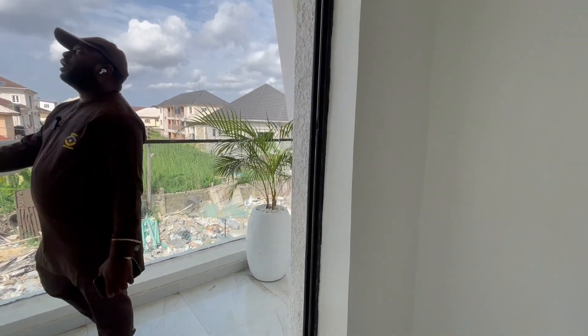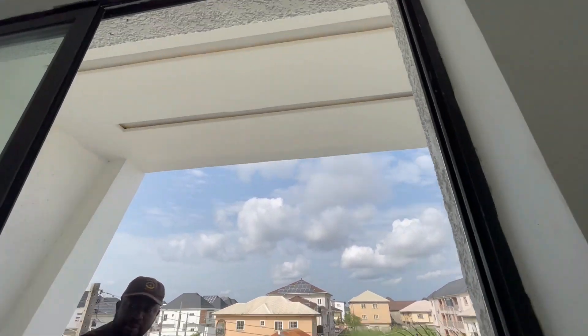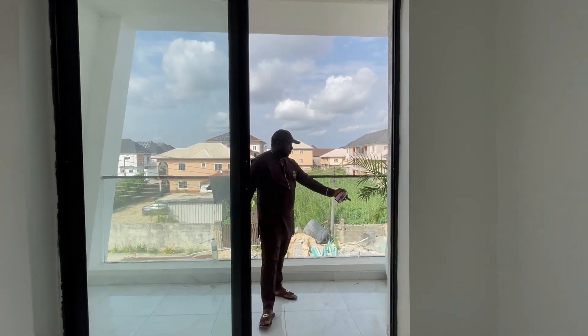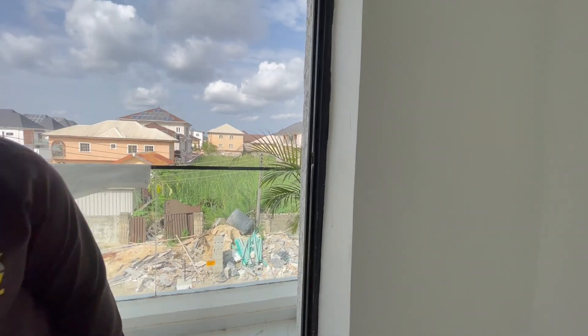We also have a balcony with a nice ceiling design and lights. We have a sliding door, black special flowers, and flower pots.